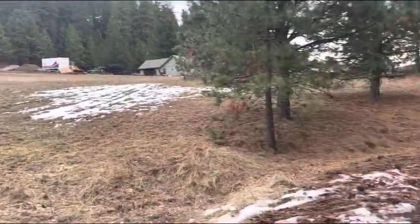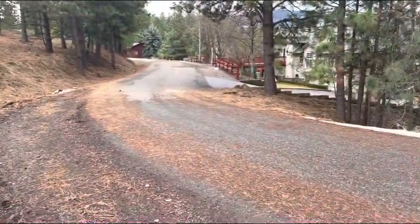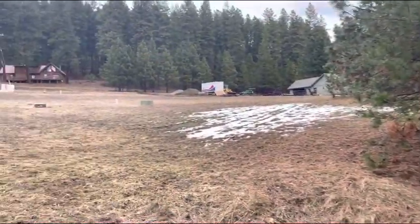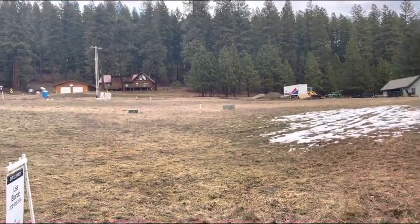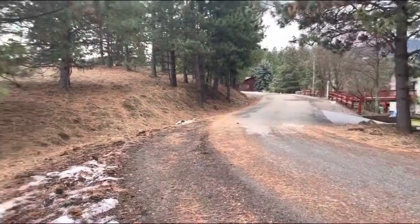I did want to point out that for whatever reason, this lower section of road is paved, while what I would call the main road — because it's a much more straight road and you don't have to turn off of it to get onto this road — that road is a dirt road, whereas this road is paved. So a bit of an oddity, but just worth noting.